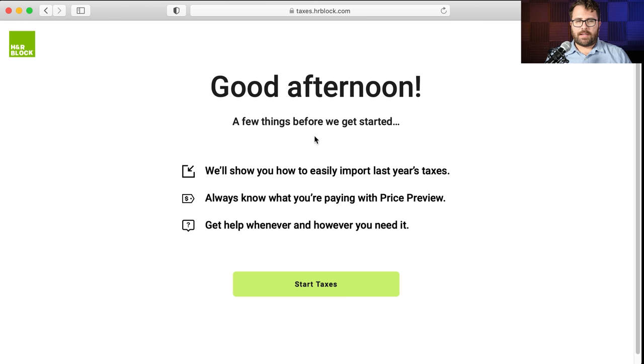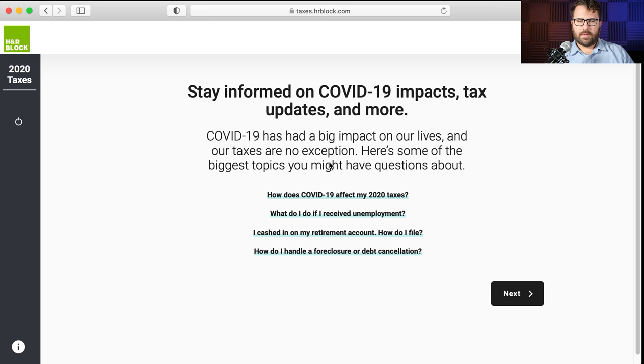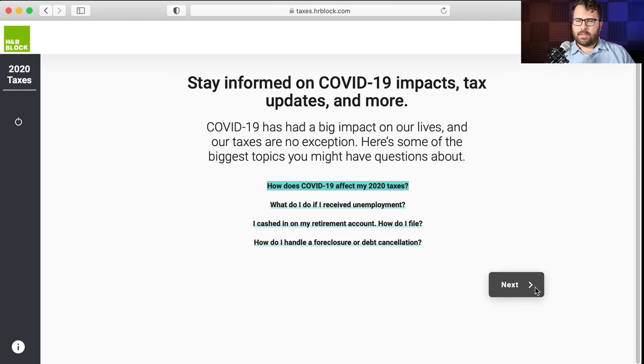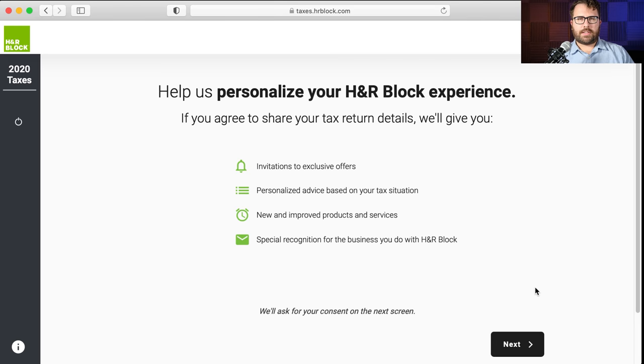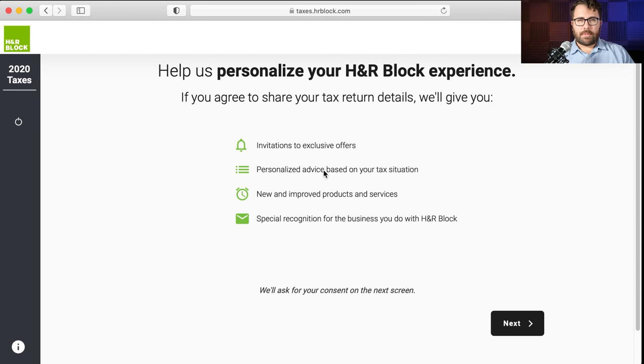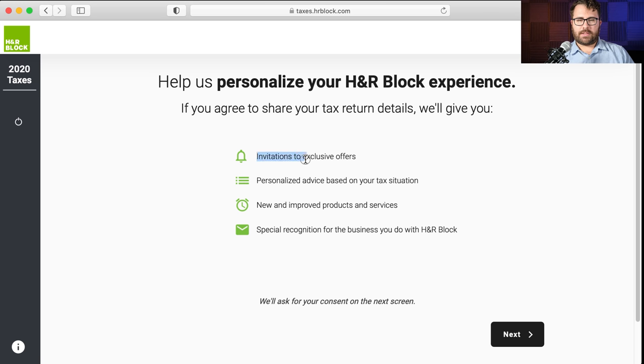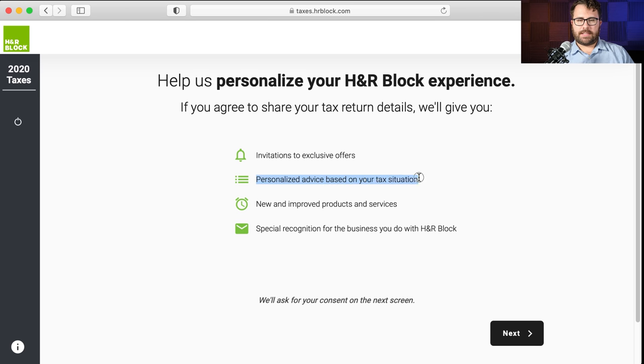It says good afternoon, a few things before you get started: we'll show you how to easily import last year's taxes, always know what you're paying with price preview, get help wherever and however you need it. There's also a note about COVID-19. Similar to TurboTax, H&R Block asks if you're okay with them sharing your information with partners and service providers — invitations to exclusive offers, personalized advice based on your tax situation, new products and services. I personally don't like being on mailing lists, so I'm going to not consent to this.